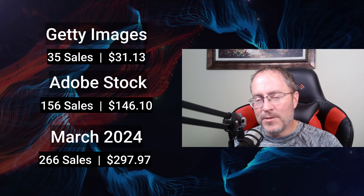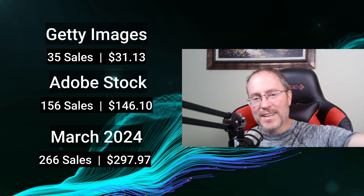Hit that subscribe button if you love photography and travel, because that's what I do on this channel. I'll see all of you next week. Take care.